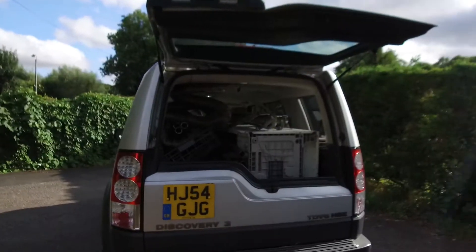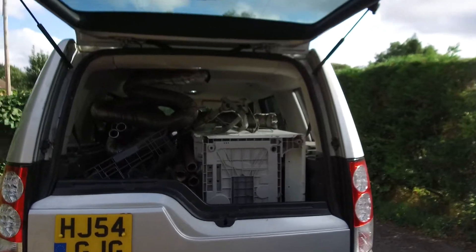We managed to do two runs of scrap metal to the scrap metal guys out at Guyotts in Ford. They were absolutely fantastic. I've just loaded up Bertha with the latest load that you can see in the back.